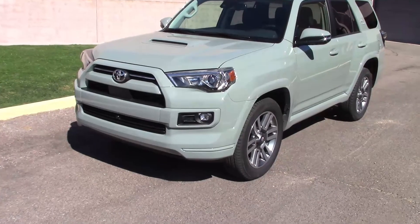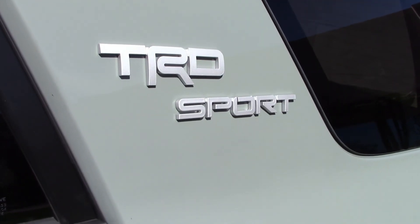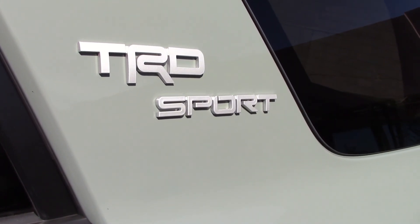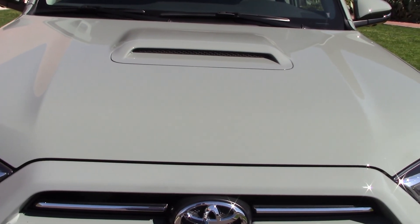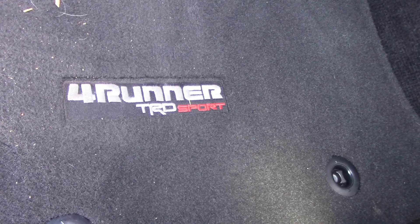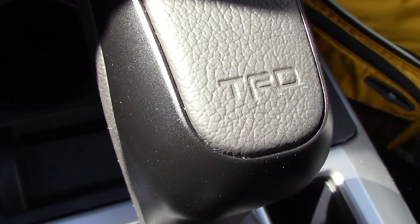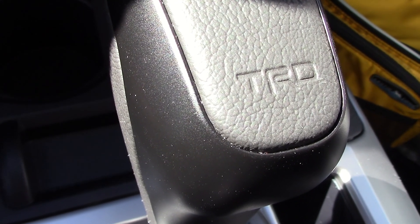A 2022 Toyota 4Runner, one of my favorites. This is the TRD Sport, which is kind of a contradiction in terms. TRD is supposed to stand for Toyota Racing Development, but looking at the spec sheet, there's nothing racing about this TRD — mainly cosmetics. With the TRD, you get a fake hood scoop and a painted front end, TRD Sport floor mats, TRD headrests, and on the shift knob, a TRD emblem. None of this stuff makes the vehicle go any quicker.